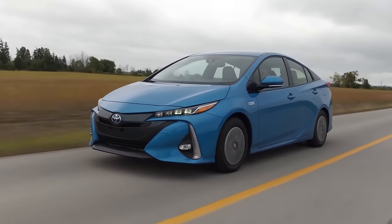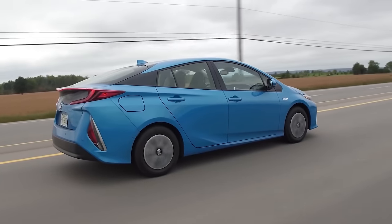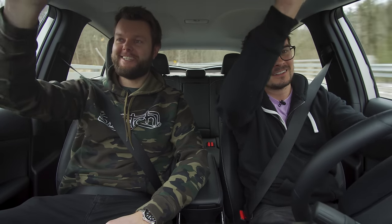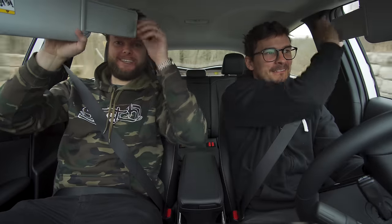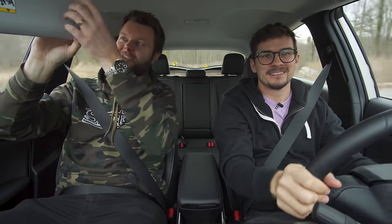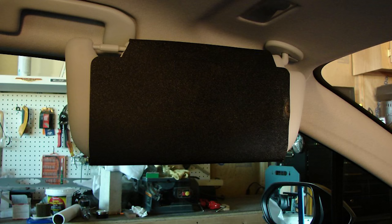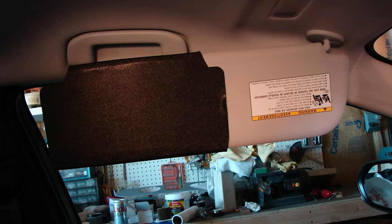We previously reviewed this car in 2018. Some things have changed. The number one thing is they say they have extending visors now. Three, two, one — doesn't count. Toyota, this is not an extending visor, this is an extension of a visor. That's a fail. The next Prius in another five years will have the full extending — but they probably added that because of us.